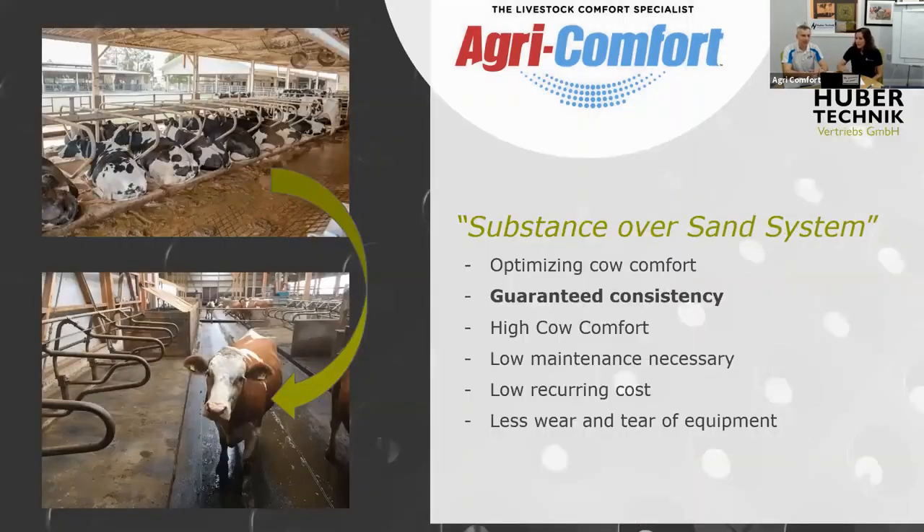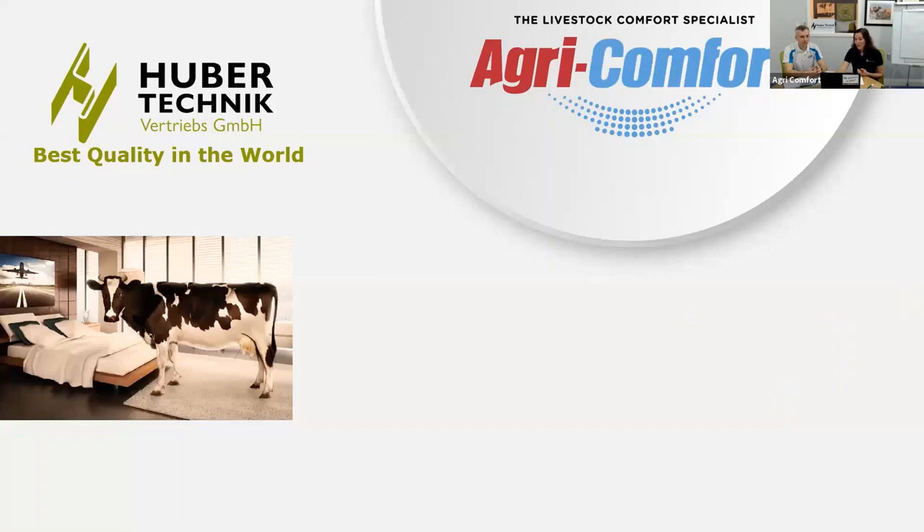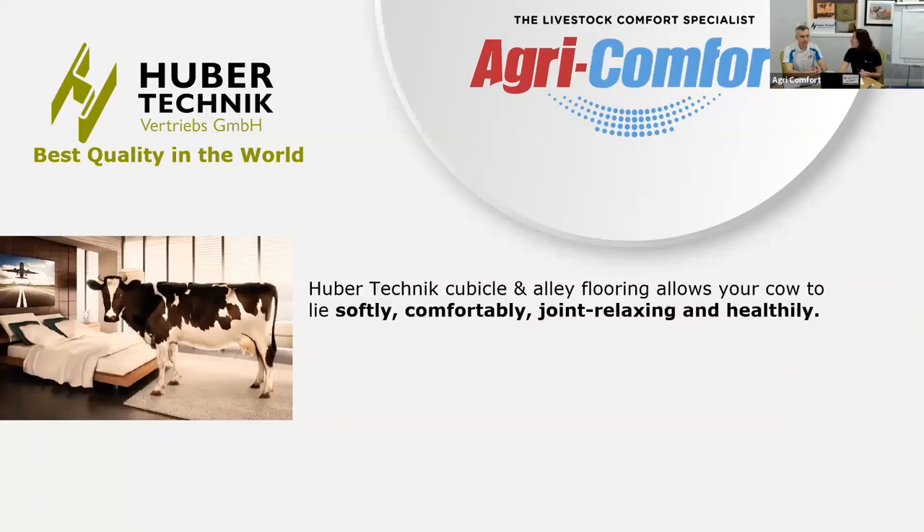To summarize: to optimize cow comfort, it's very important to have guaranteed consistency in your laying surface. You should opt for a system with low maintenance, low recurring costs — both money and labor — and look at the wear and tear your bedding system causes on all equipment. Choose a sustainable system that causes less wear and tear. We believe that means Huber mattresses. Let me show you an example.